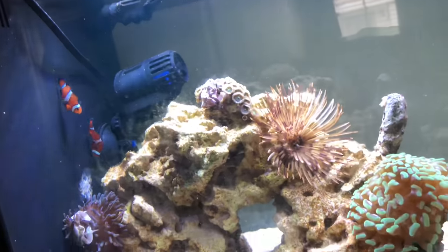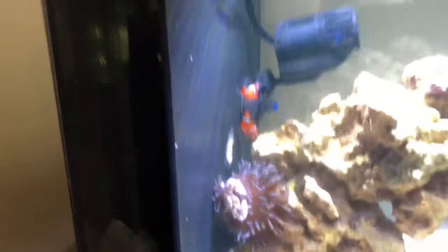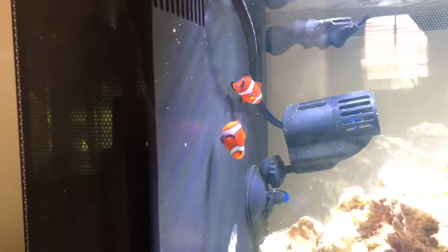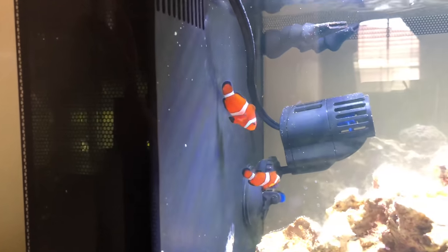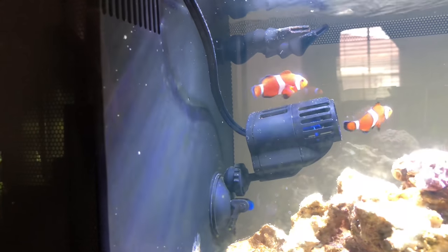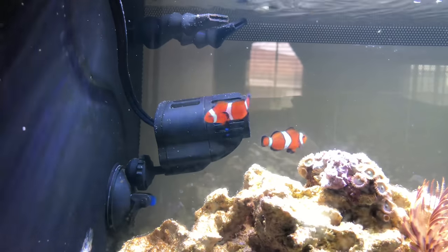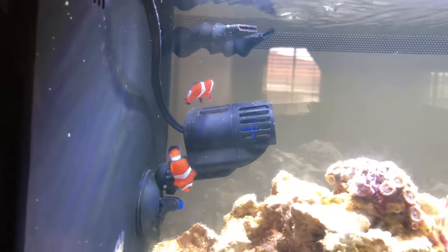As for fish, I got two percula clownfish. When I saw them at the local fish store they were already kind of bonded, and I like that because it reduces stress on the fish. Once I brought them home I added the Ruby Reef treatment, and since they're a pair they're already comfortable with each other, which reduces stress even more. I don't have to worry about them being vulnerable to sickness, and they're doing very well.